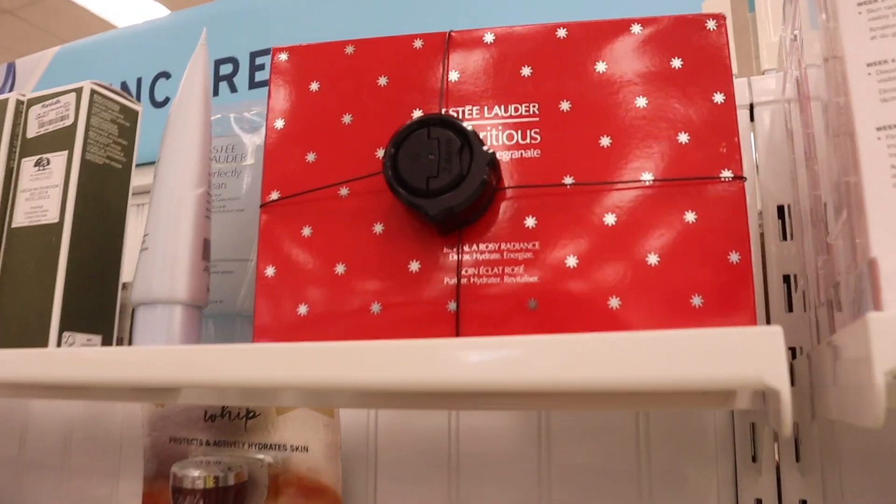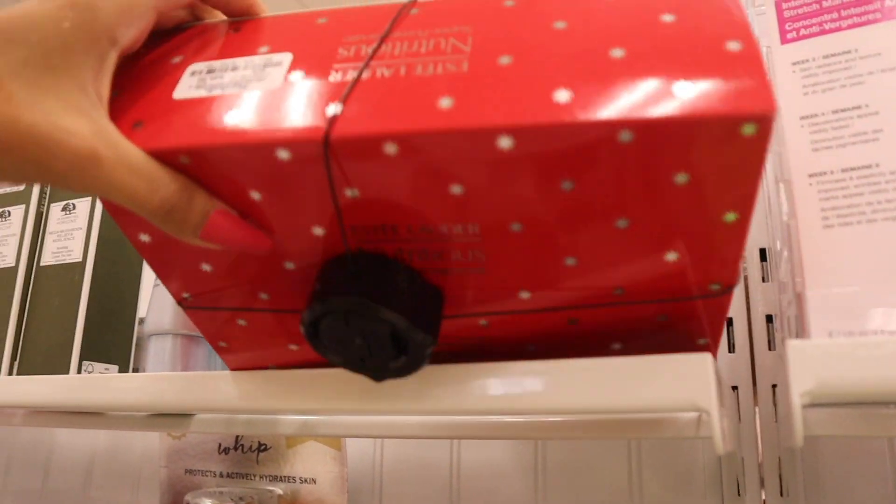A Christmas set is already out — Estee Lauder! So awesome, priced at $50 and you get so much.